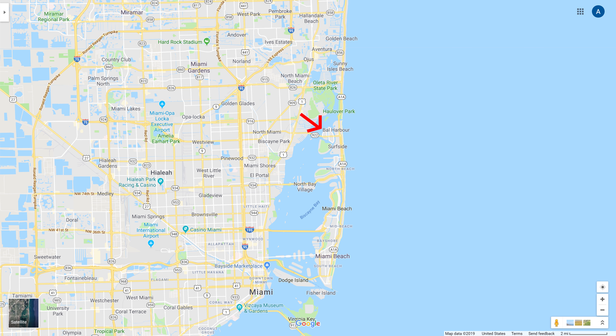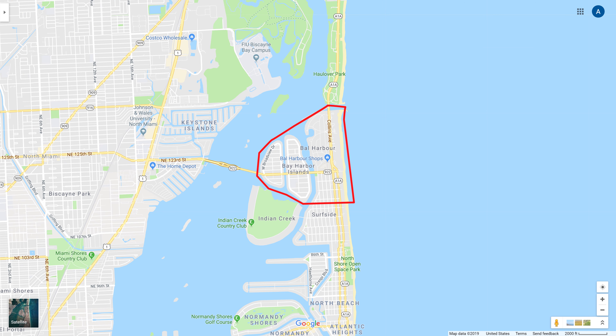There is no vacation destination like Miami. The most popular beaches in Miami-Dade County, such as Hollywood, Sunny Isles Beach and Miami Beach, are located on the islands along Collins Avenue or Highway A1A.